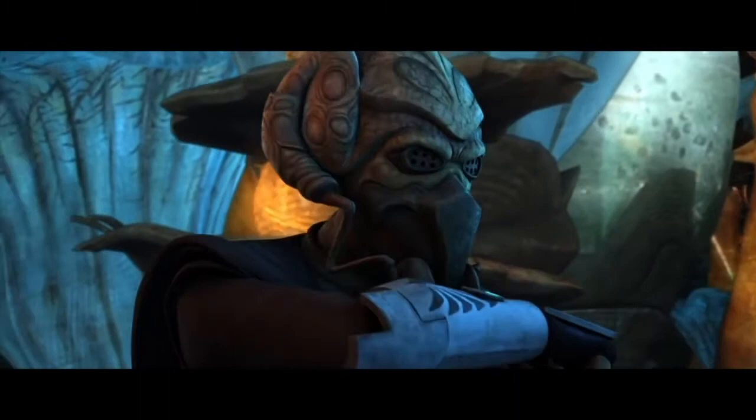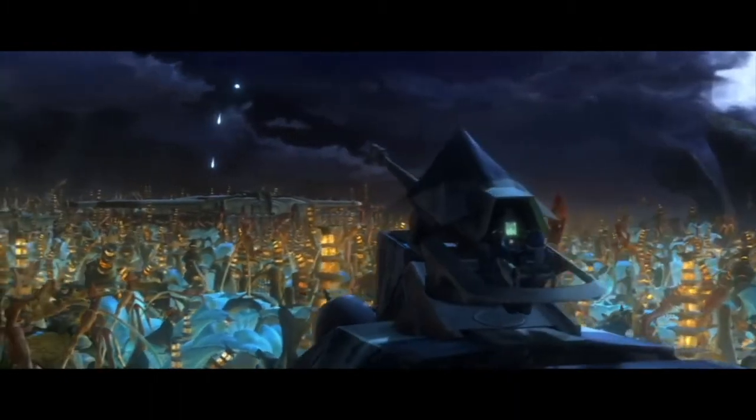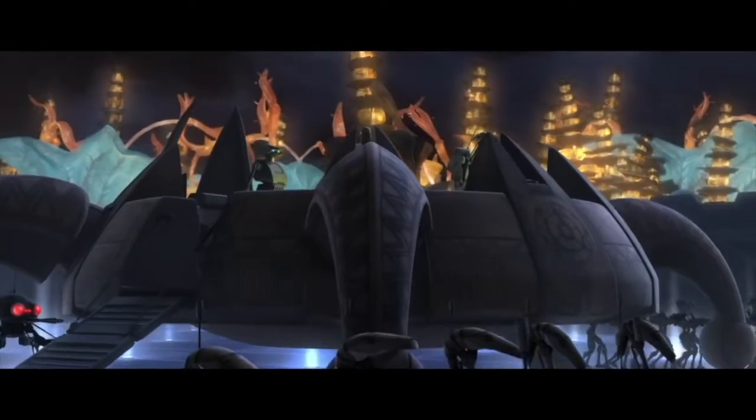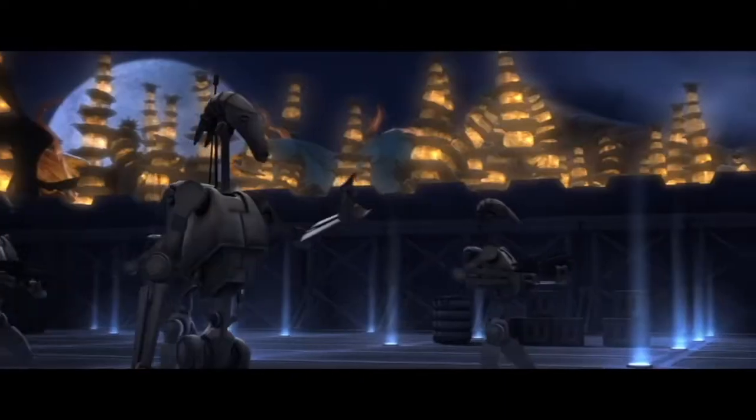Mounted to its roof is a single Firefont 04 mass driver cannon, which is utilized more like an artillery piece than anything else. It's really primarily effective at bombarding targets at range, but is also a really powerful weapon for close-range engagements if aimed directly at a target.